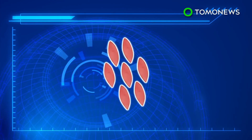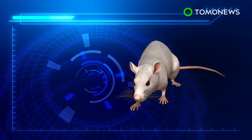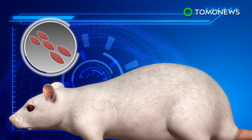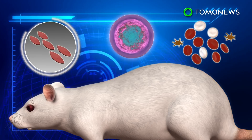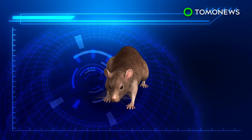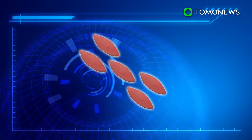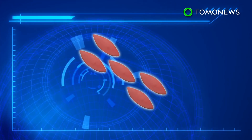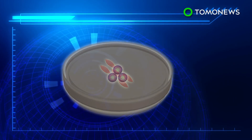These were injected with special proteins called transcription factors, then transplanted into mice. Weeks later, the cells had multiplied and in some cases formed a wide range of human blood cells in the mice's bodies. A second research team used blood cells from mice and injected them with a mix of transcription factors. The cells morphed into stem cells after incubating in petri dishes designed to mimic a human blood vessel environment.